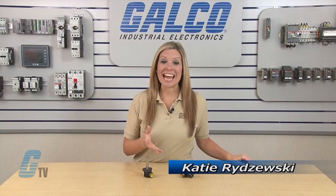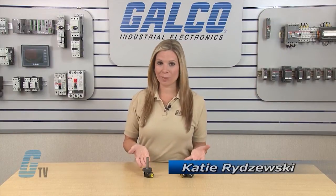Welcome to G-TV! Today I will be showing you the Namco LPR Cylindicator Series Inductive Proximity Sensor.